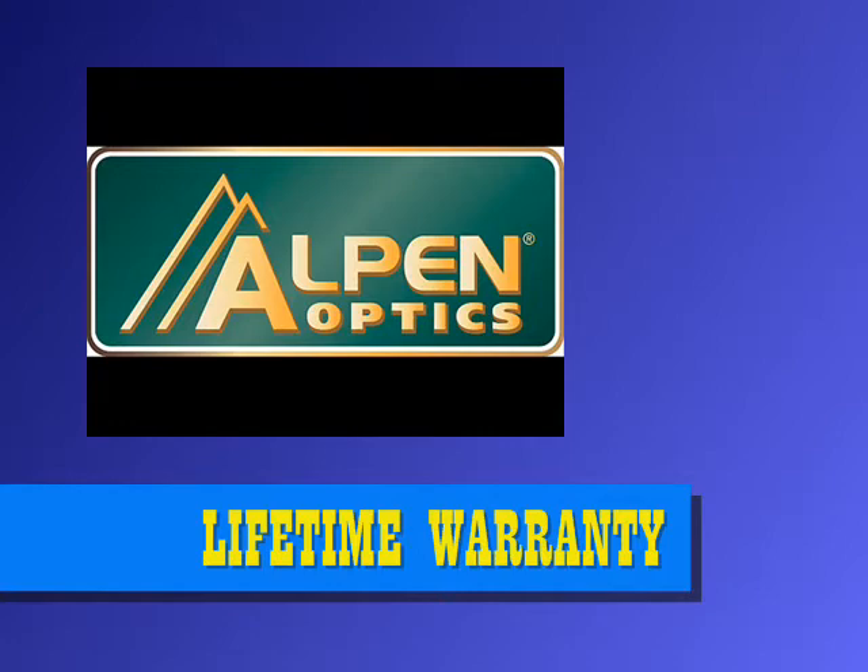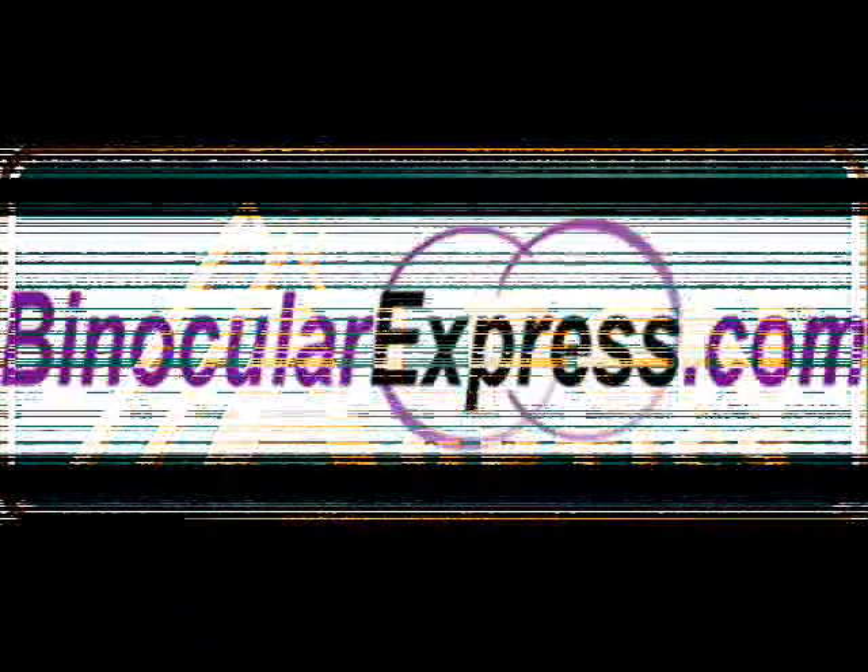Since the product is lifetime guaranteed, you are assured that it can be used for a very long time. On a budget, BinocularExpress.com is offering this scope at a 27% discount. Save $78 when you order this week.